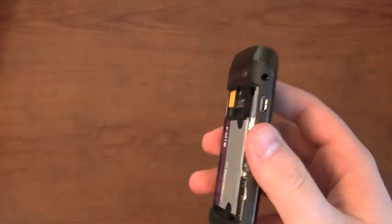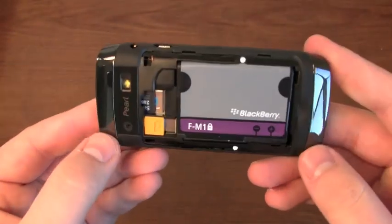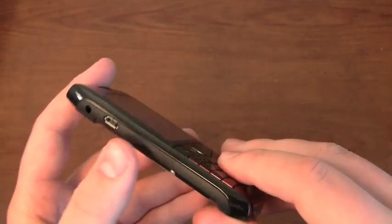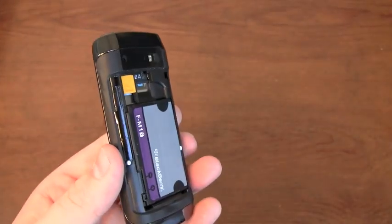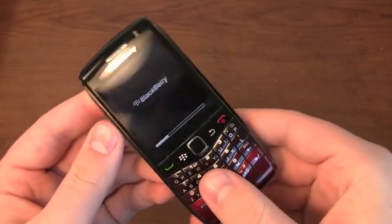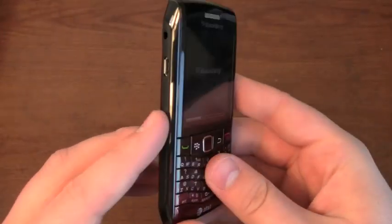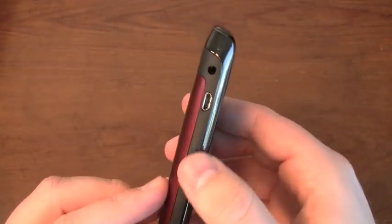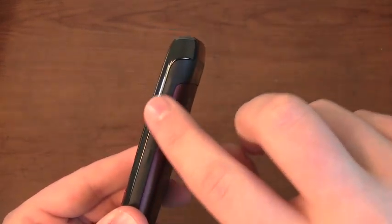In terms of design, as you saw in the unboxing, very similar. It has some accents like the Storm 2 with the chrome accents and the rubberized buttons on the side. Convenient keys on both sides, which is a nice thing for RIM, because on recent devices like the Torch and the Style, they're going back to one convenient key, which is a little frustrating. I like to have messages on one side and BlackBerry Messenger on the other.